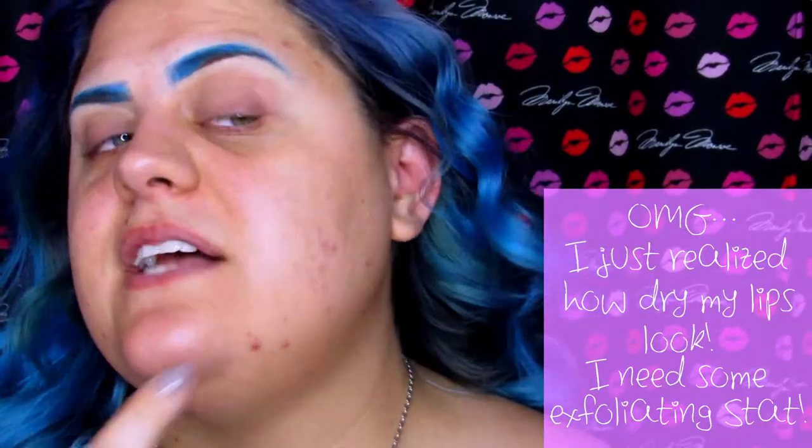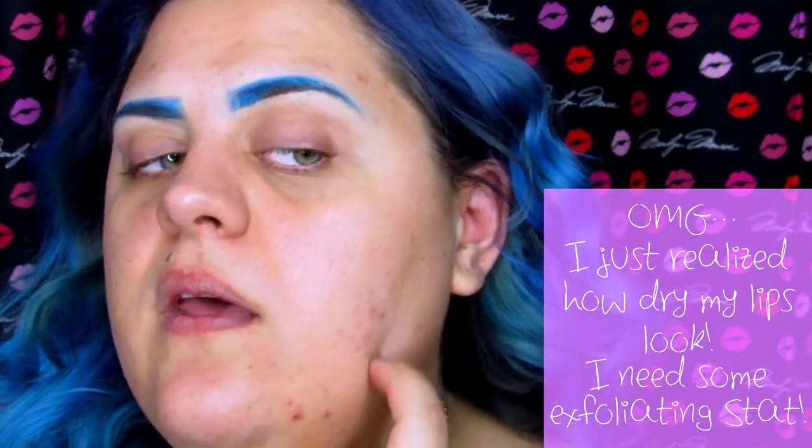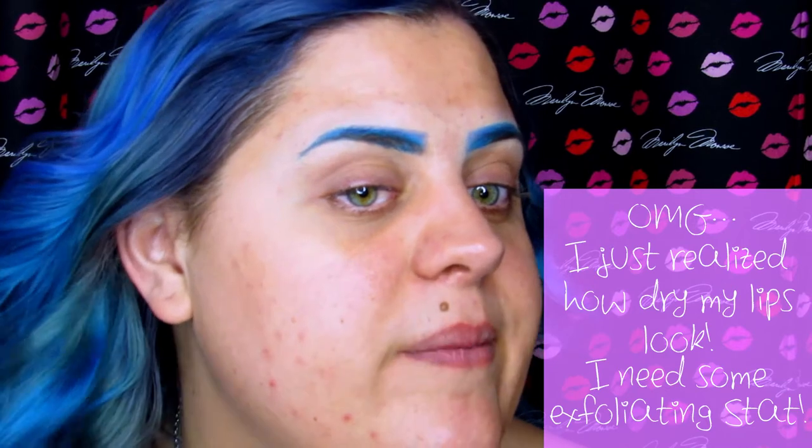So let me zoom you in and I will show you my face for this week. As you can see, right here and right here are not quite as red as they were last week, but there are new pimples that popped up this week. I even washed my brushes thinking that might be it.